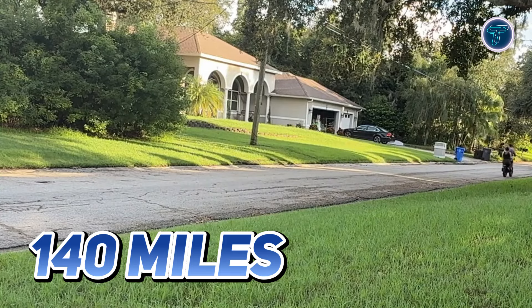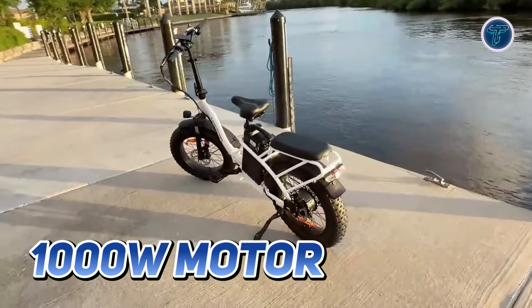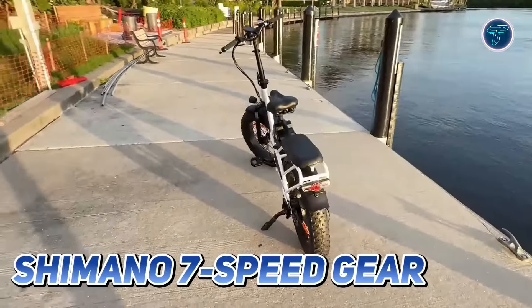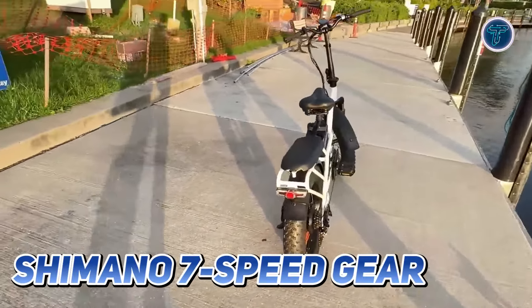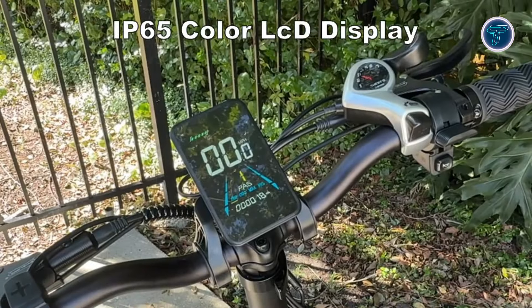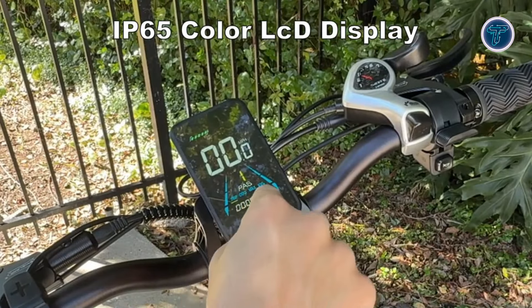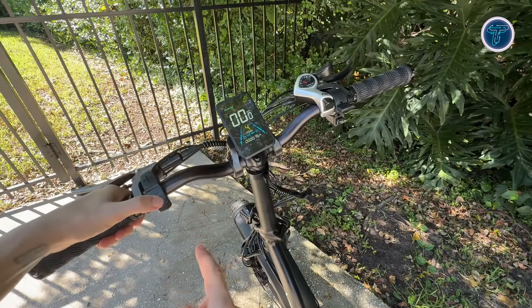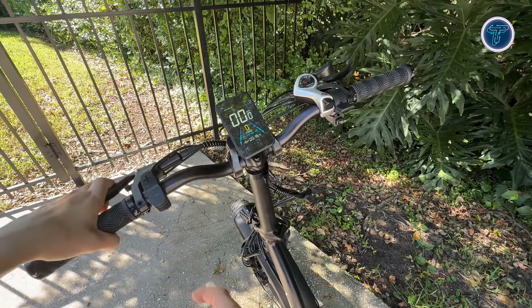Victrip Titan S. The powerful 1000W motor delivers a thrilling top speed of 30 mph, while the Shimano 7-speed gear system ensures smooth shifting and adaptability to various terrains. The IP65 colour LCD display provides essential information at a glance, and it even features a USB charging port to keep your devices powered on the go.